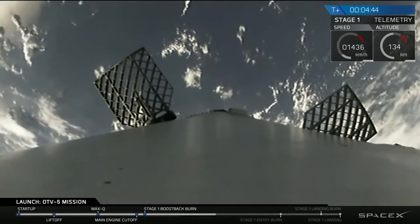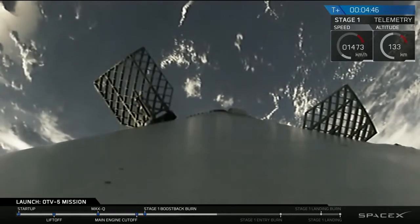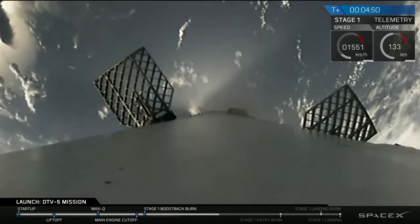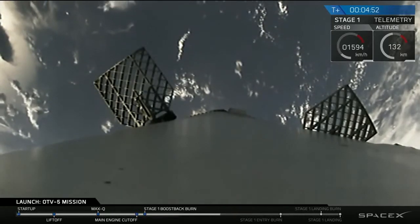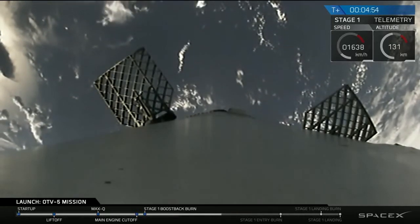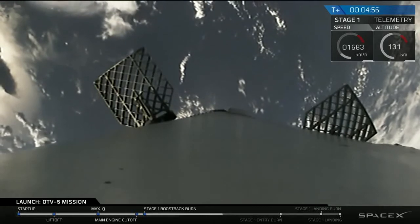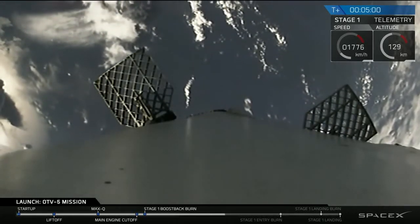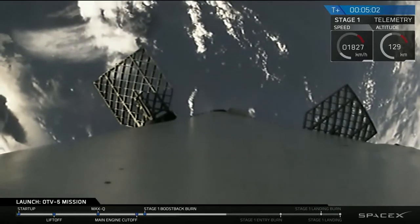The first stage is continuing its parabolic arc heading towards landing zone one, starting to descend back towards Earth. We're still about a minute and a half or so away from the reentry burn, which is going to slow the vehicle down to only a couple times the speed of sound before reentering the atmosphere.